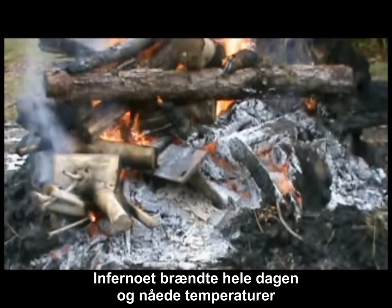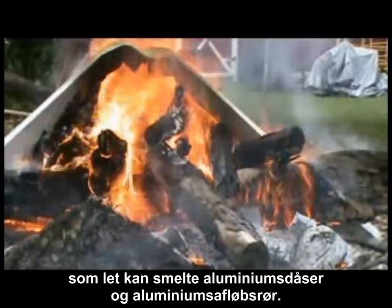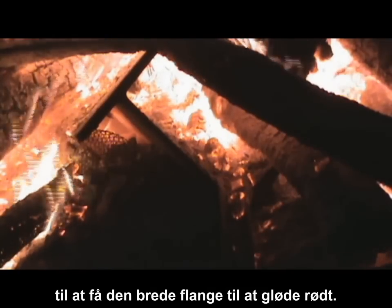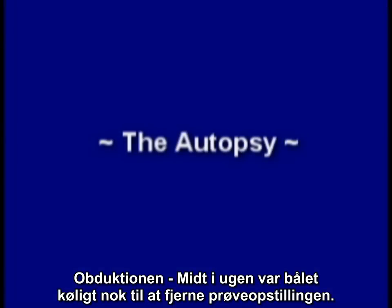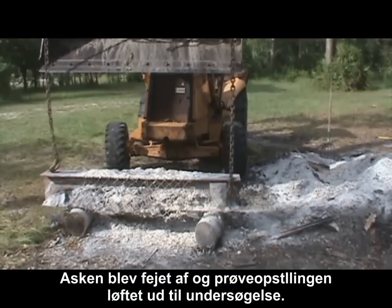The inferno burned all throughout the day, reaching temperatures that could easily melt aluminum cans and aluminum gutters. The fire blazed throughout the night, bringing the temperatures high enough to make the wide flange beam glow red. The fire burned for over 24 hours, and the coals lasted for another full day. By mid-week, the fire was cool enough to remove the test piece. The ashes were raked off, and the test piece was lifted out for observation.